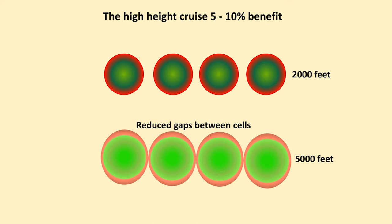The high height cruise can have a 5 or 10 percent benefit on cruising lower down. Thermals do expand with height because they comply with the gas laws, but that's no advantage to us when we're turning. Here we have thermals with gaps between them at 2,000 feet, whereas at height the gaps are reduced between the cells, and so we actually get a slightly longer cruise in climbing air.